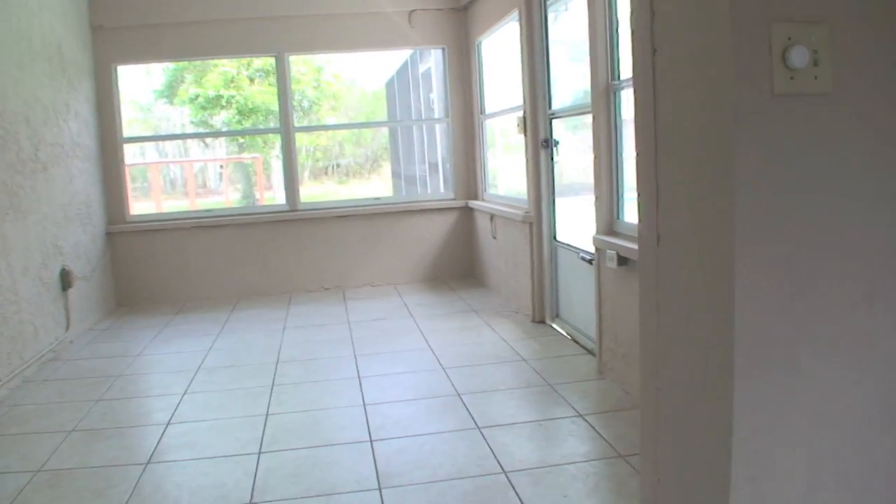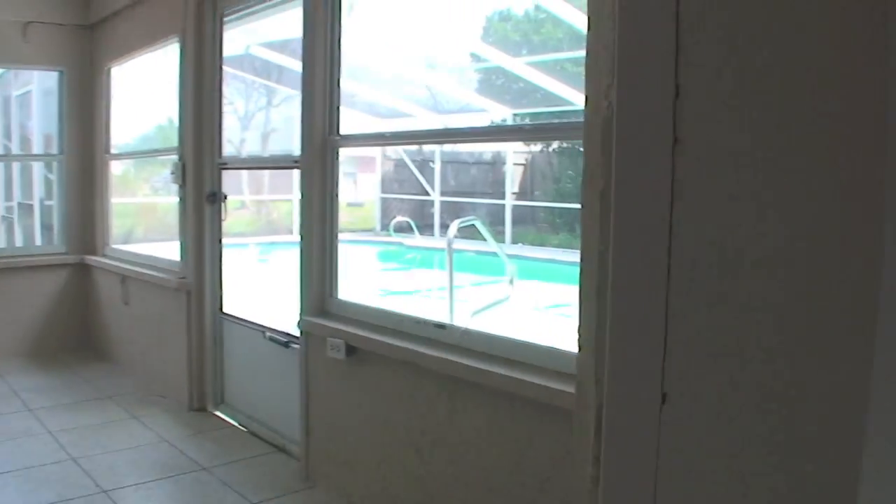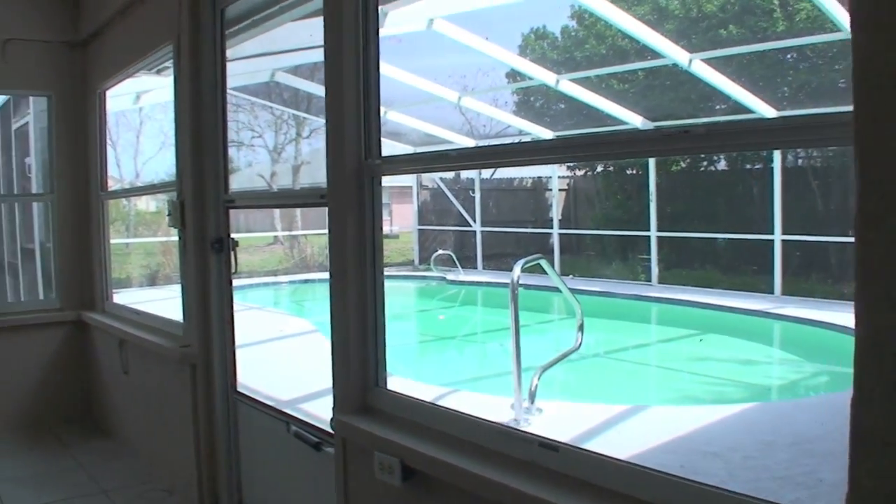Nice tall ceilings — I like that. This is a nice Florida room that overlooks the pool. It's all under glass with heat and air.